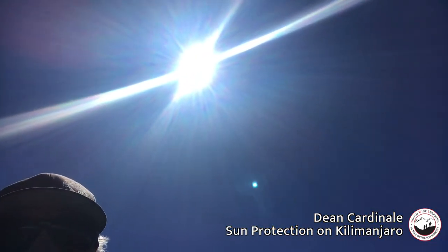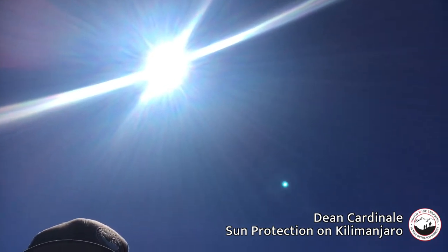We're having another beautiful day here on Kilimanjaro. We are on top of the Shira Plateau at just over 14,000 feet. You can see the mountain behind me and the beautiful blue skies — we have a really sunny day here, and along with that sun comes a lot of sun exposure.